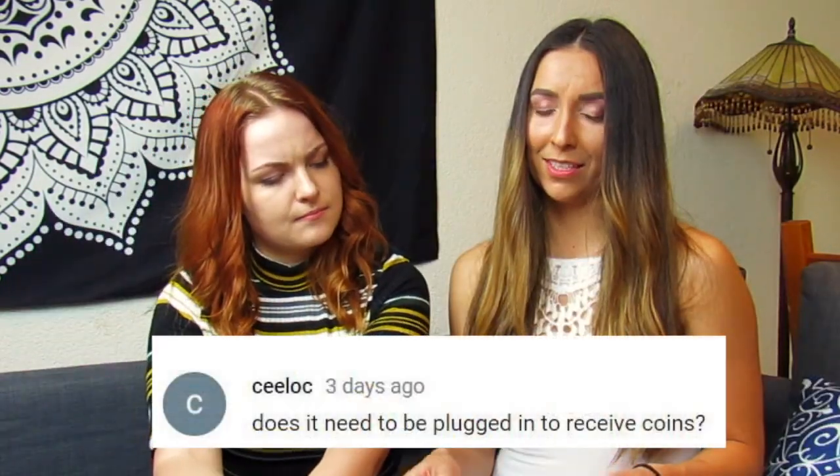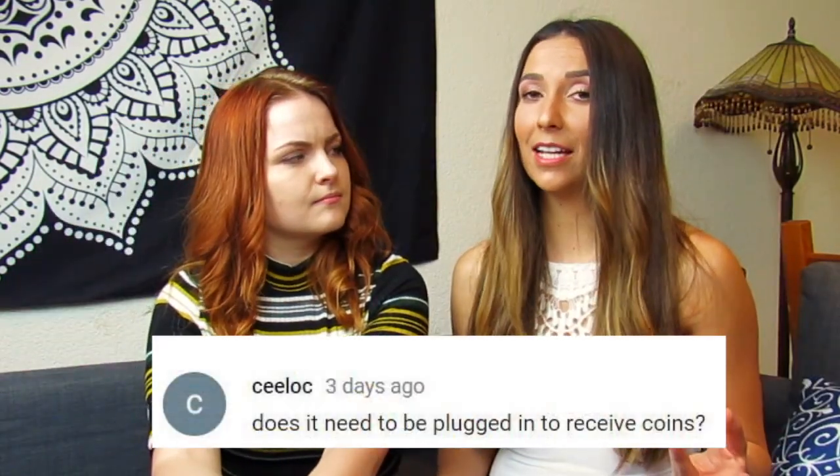Number ten: C-Lock is asking, does the Ledger need to be plugged in in order to receive coins? No. It can receive coins whenever, as long as they're being sent to that address. Most people do have it plugged in so they can do the exchange directly on their computer, but if it's not plugged in and you send to the address, there's no reason why it wouldn't go through. You'll just see it the next time you plug your Ledger in and check your balances. You can always check it on the blockchain too.